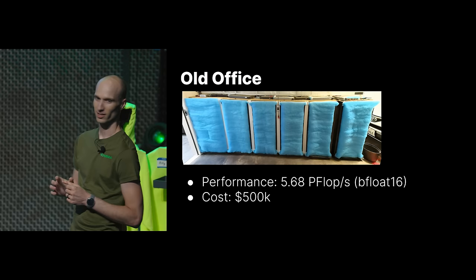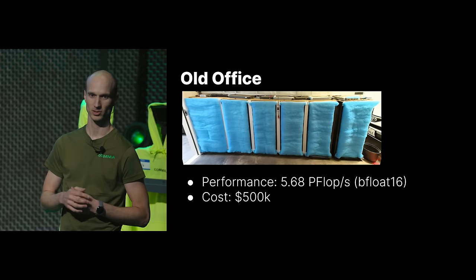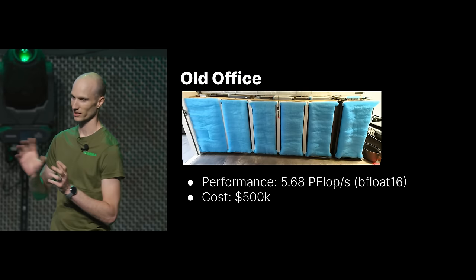The only way to really filter the air with a giant garage door was to put filter media right on the front of the servers to keep the dirt out. This is about 5.68 petaflops of bfloat16 performance. We measure everything in bfloat16 because that's what our models are. We spent about $500,000 on the servers, getting power in here, the ventilation, and everything.